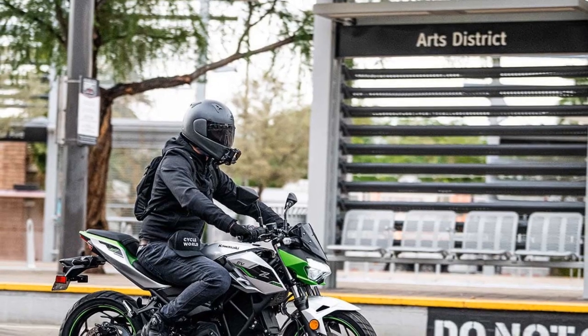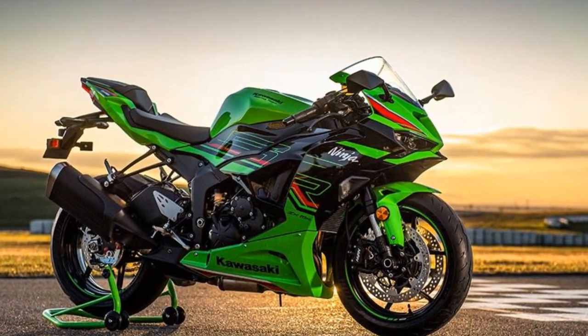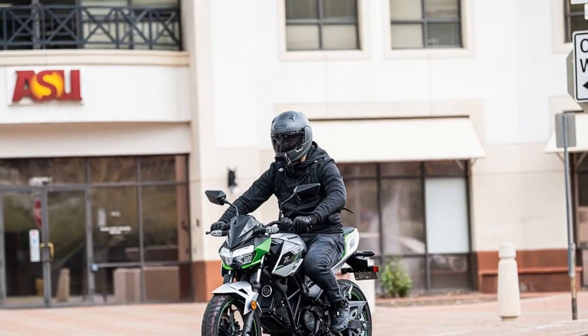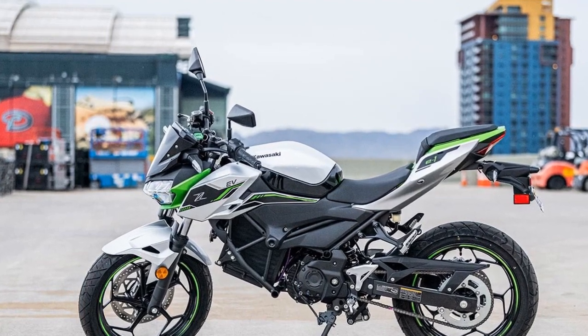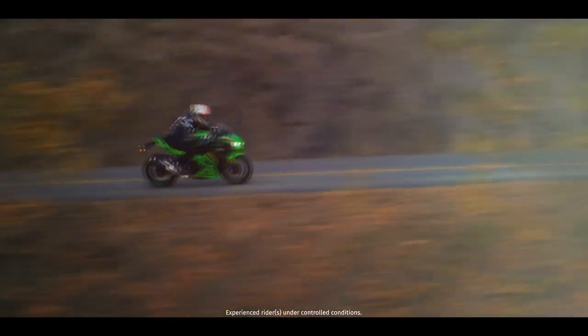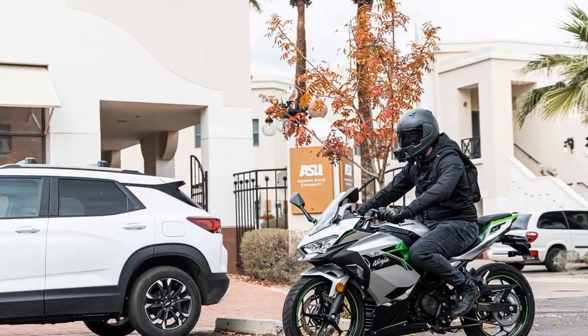A separate 12V battery powers the bike's dash and lights, but the E-1s won't engage the ready state without the lithium-ion batteries installed. Additional features include road and eco riding modes, along with a walk mode for low-speed movement forward or backward. The Ninja E-1 claims a top speed of 55 mph in road mode and 40 mph in eco, while the Z-E-1 reaches up to 53 mph in road and 40 mph in eco, defaulting to eco mode when charge drops below 35%. An e-boost function elevates the Ninja E-1's top speed to 65 mph in road mode, activated by a handlebar button and operating for up to 15 seconds at a time to minimize impact on range and battery temperature.